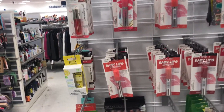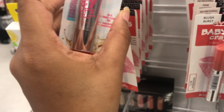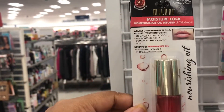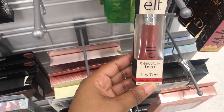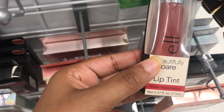A ton of Baby Lips here, which I might get — they're $1.99. I definitely might get that one. They also have a Milani Moisture Lock — I haven't seen this, it's like an oil-infused lip treatment, and it's $2.99. It's in Barely Bare Lip Tint and Sheer Watermelon.